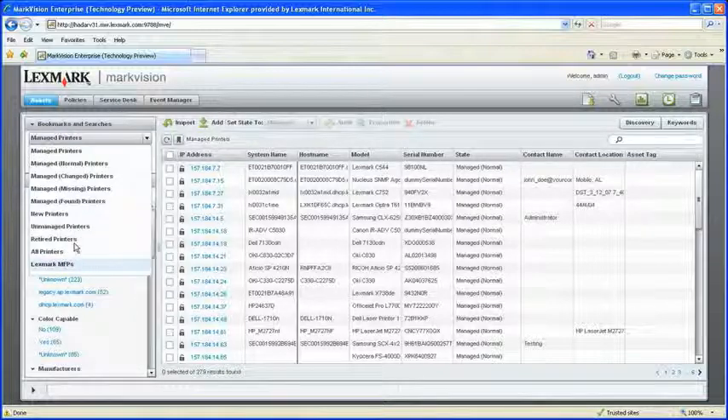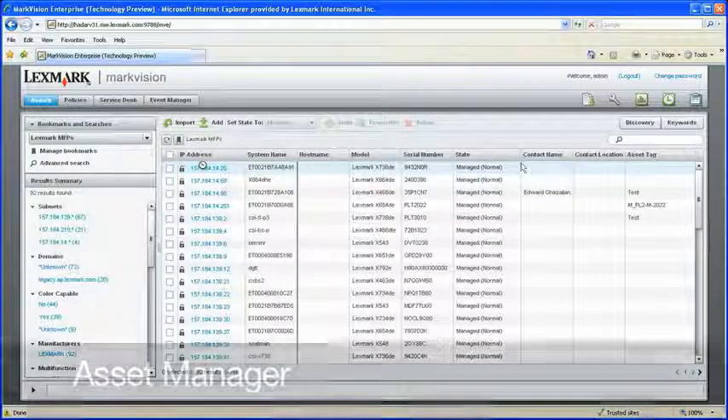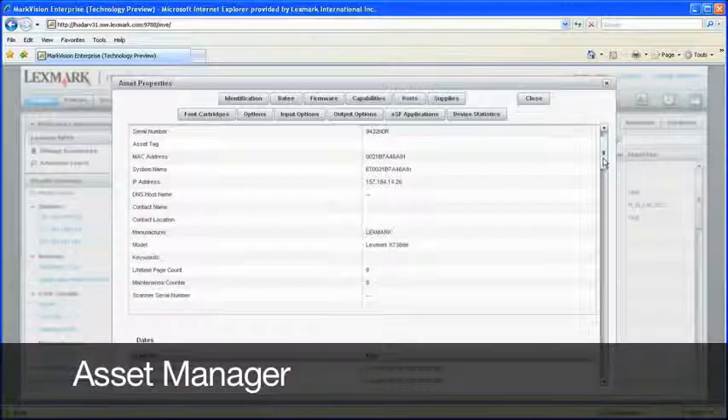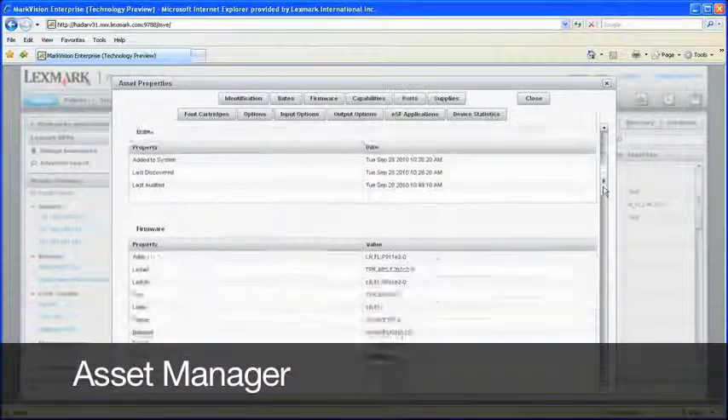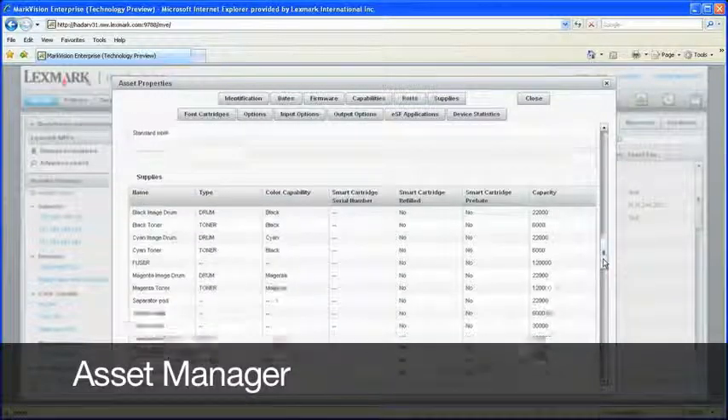Because managing a fleet of devices often involves different users performing different tasks, the software is segmented into four service areas. Starting in Asset Manager, you can automatically discover the devices on your network and audit them to gather information such as configuration and usage statistics.